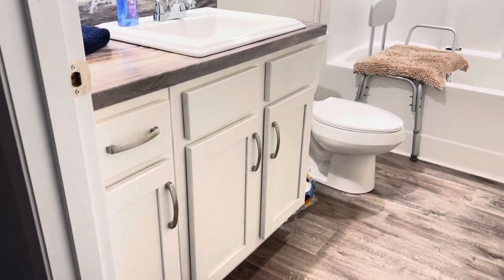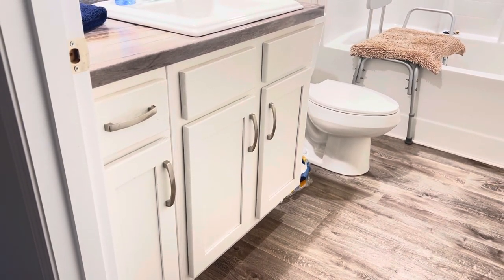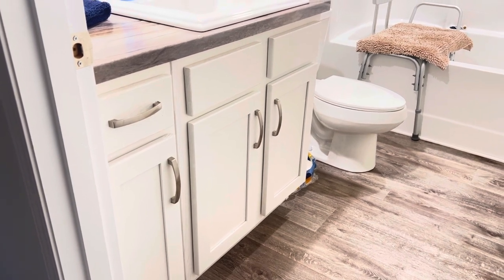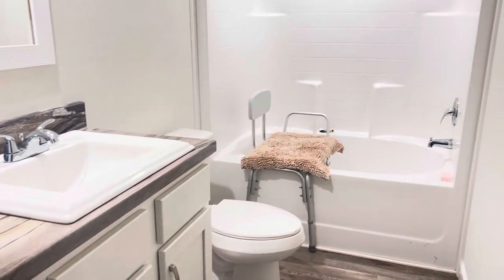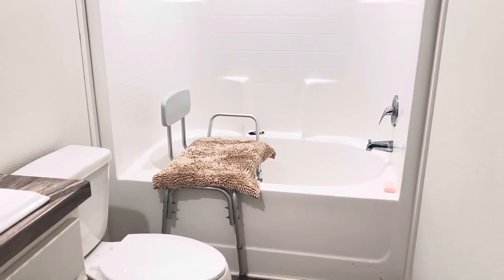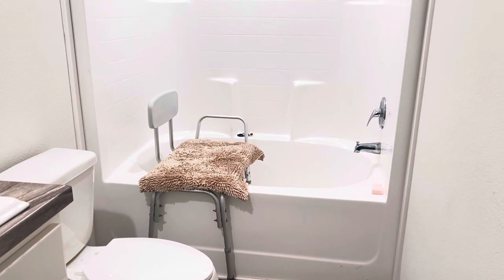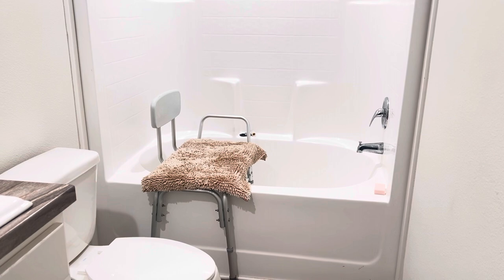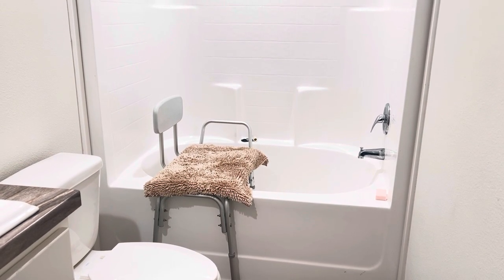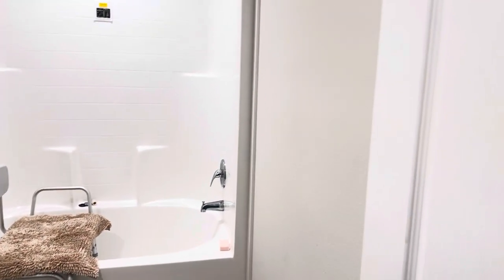I haven't done anything else with this bathroom because it's utilitarian. This is where Richard decided he wanted to bathe all the time. I actually bought this trailer because of the shower in the master bathroom — I thought it would work out great for bathing him and for him being able to get in and out of it. But he wants to bathe in this bathroom. So this is what it's become — just a place I take him to bathe, the bathroom he uses because it's convenient off the den.